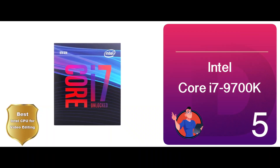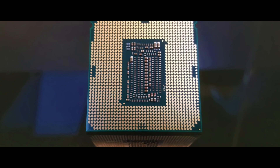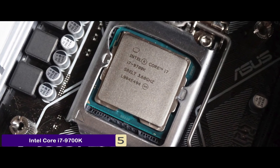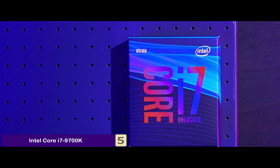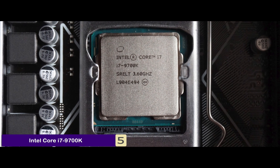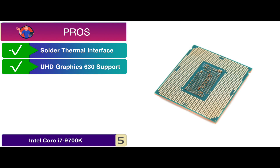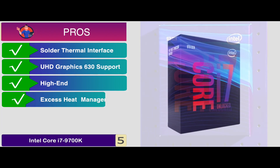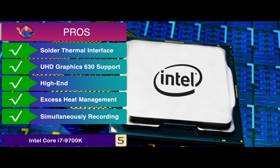First, we have the Best Intel CPU for Video Editing – the Intel Core i7-9700K. Recent buyers have praised this amazing product. They really like the higher RAM memory that comes included with the package. This higher Optane memory allows them to not only store more data but also to work effectively with more data. Moreover, the product comes with eight cores and eight threads that are essential for video editing. Its pros are: it is built with solder thermal interface material, it can effectively support the Intel UHD Graphics 630, it can cater to high-end and professional demands, it can effectively manage excess heat accumulation, and it allows for simultaneously recording, streaming, and gaming.